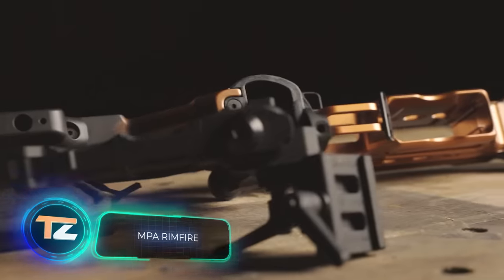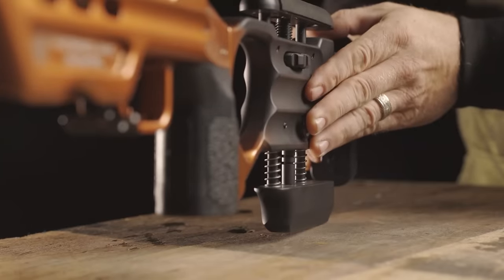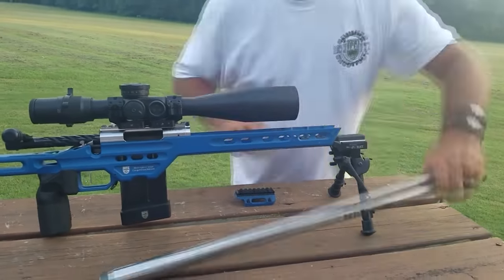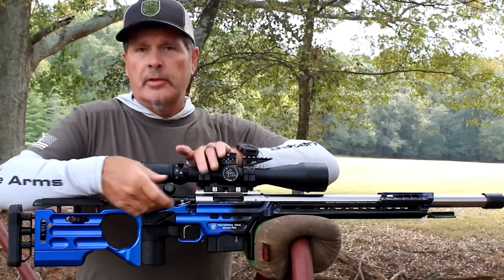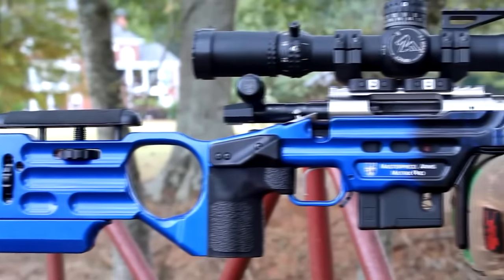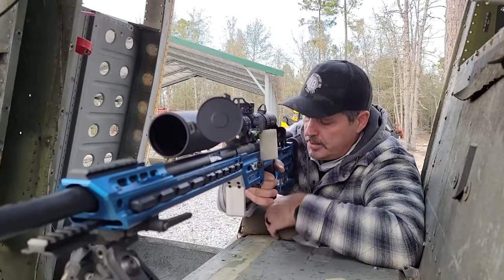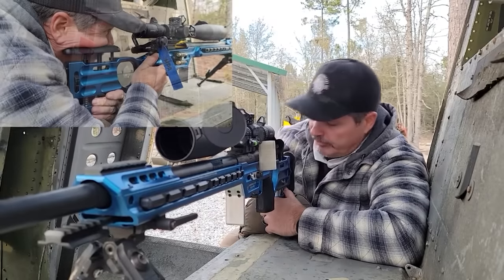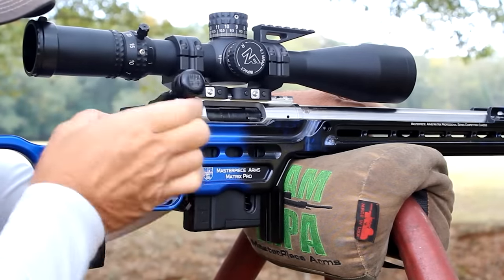Next up is a line of bolt-action rifles from MPA. This American team is not new to the market and offers both competition and hunting models with interesting features. Some models allow you to change the barrel in five minutes without losing accuracy, retrofit them with a variety of locking systems, and fine-tune the cleverly adjustable buttstock. Chassis are sold separately, opening up a lot of customization possibilities. The Matrix Pro offers six grip options, three thumb rests, M-LOK slots, and other options — the .22 LR rifle on the Matrix Pro chassis costs $3,400.